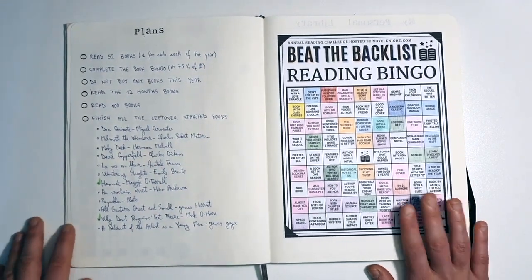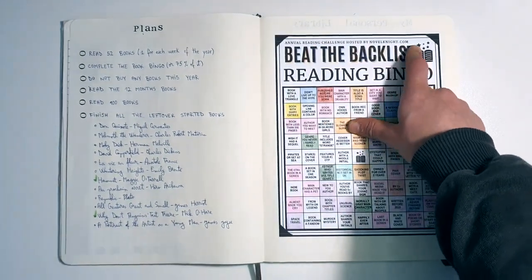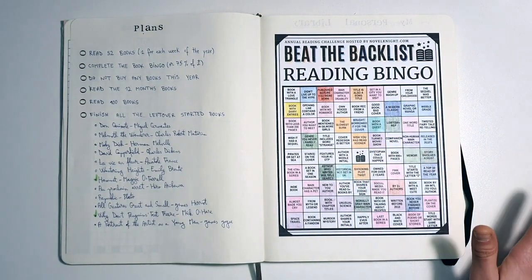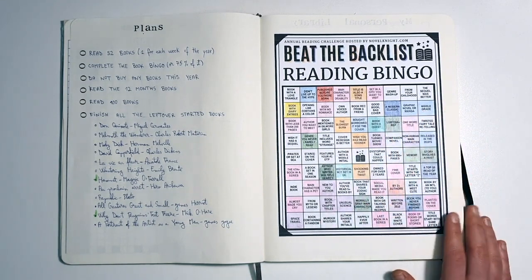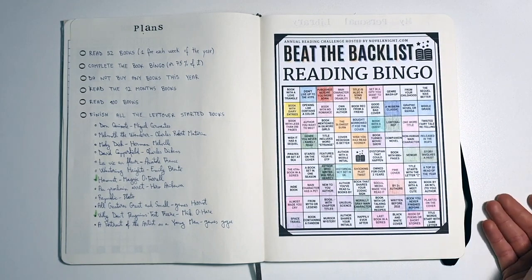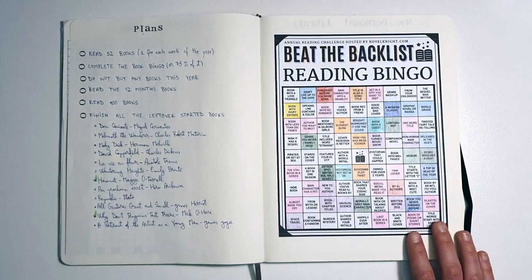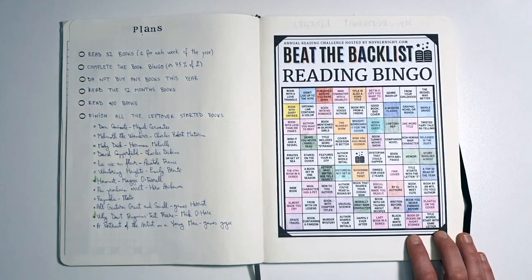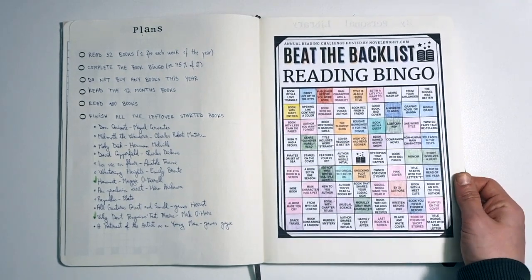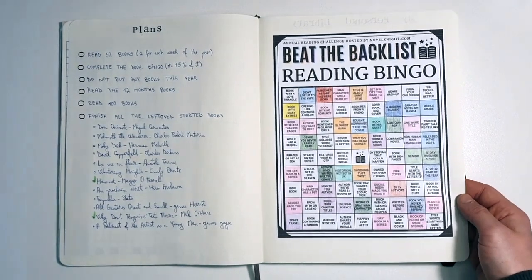Then let's go to the reading bingo. I got this from the novelnight.com website — this was the one I found most fun. There are a ton on the internet, but there are still a few things I don't understand, like 'book by an INTL to you authorly' — what? But so far I've been doing great and it's barely March, so I'm really on track. I think by May or June I should be done with this. It's been a lot of fun so far.